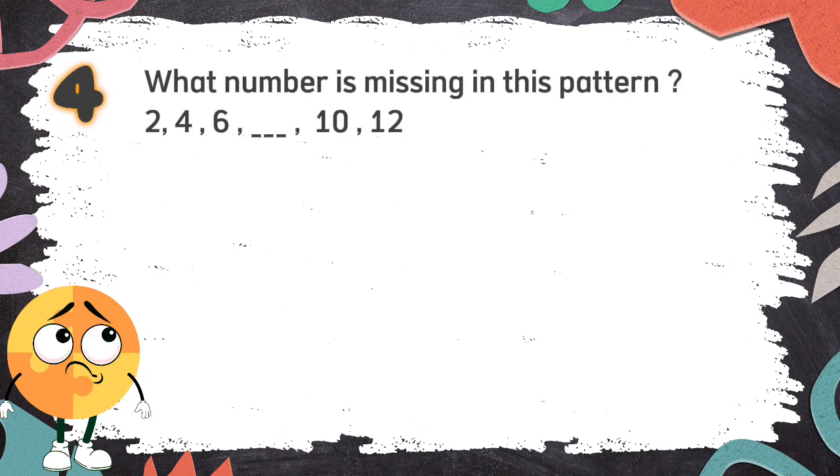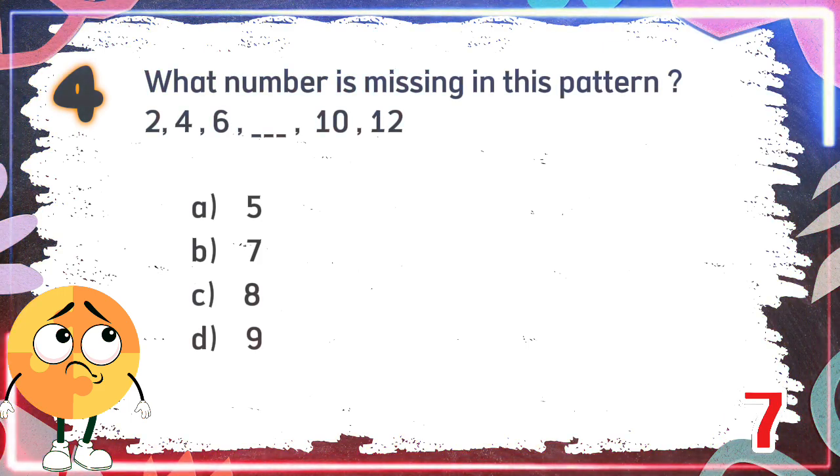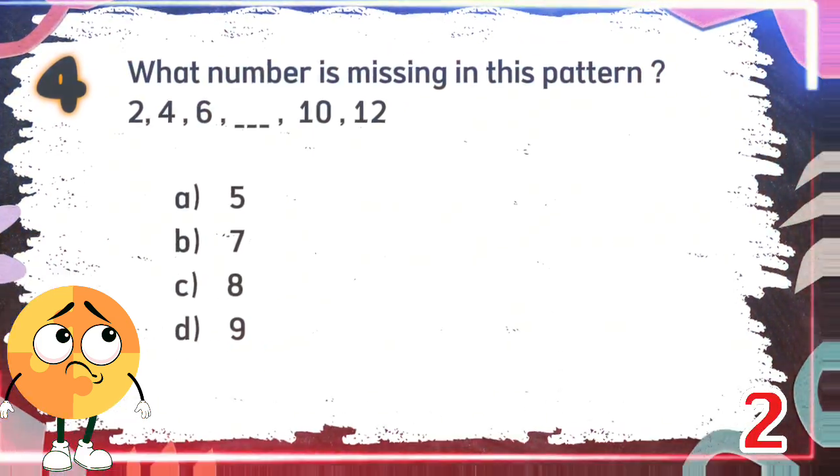Number 4. What number is missing in this pattern? 2, 4, 6, blank, 10, 12. The choices are A: 5, B: 7, C: 8, D: 9. The correct answer is C: 8.